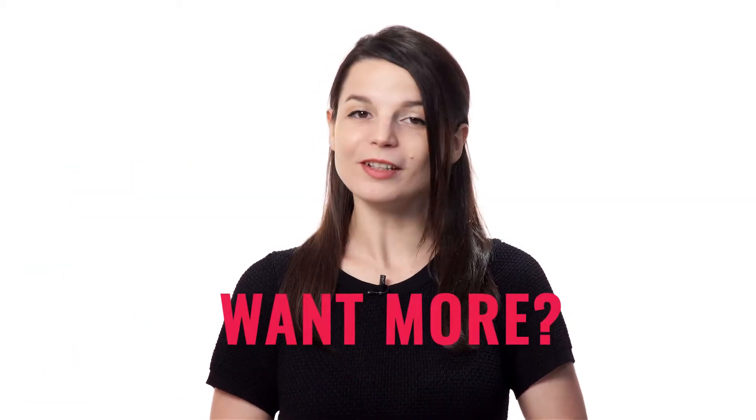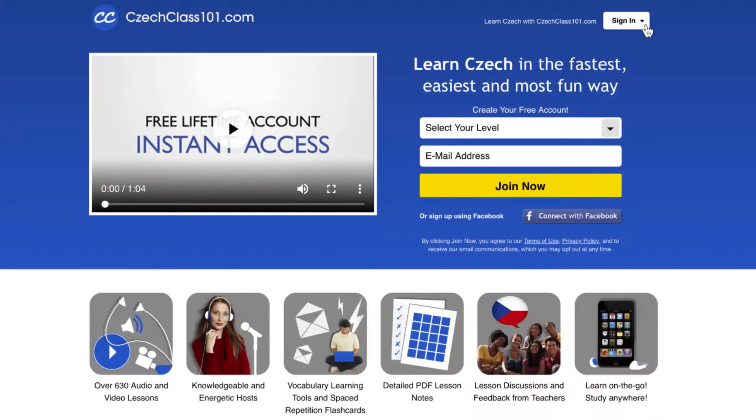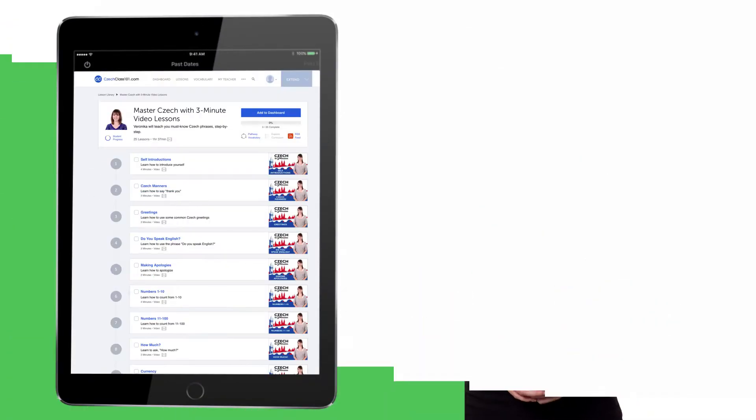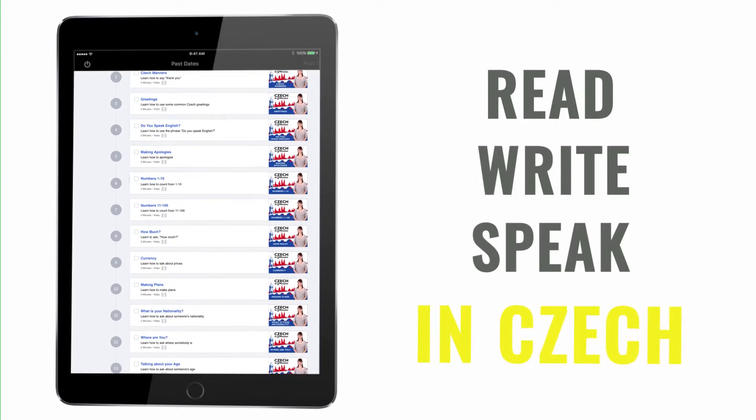Love these lessons? Want more? You'll find the rest of our 3-minute lessons on the website. Sign up for your free lifetime account. You'll unlock the full course in seconds, and learn how to read and write in Czech.